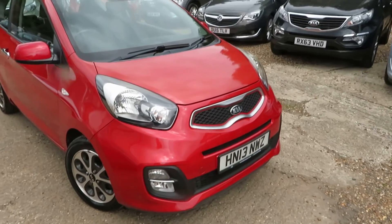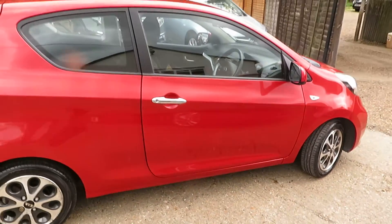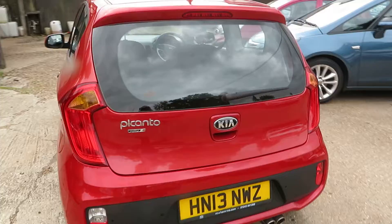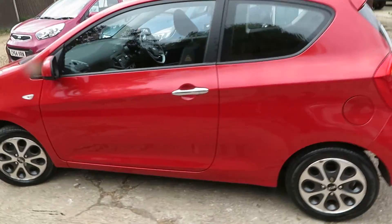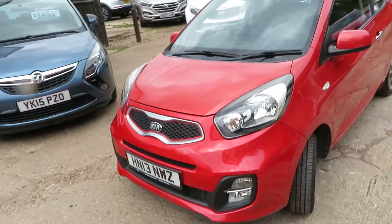Good morning. This is a little Kia Picanto, three-door, one-litre, in lovely condition. It's one owner with a good service history, fantastic condition, drives really really well — a great first car. I've just looked it up and it's zero tax, so you don't pay any tax on this car.